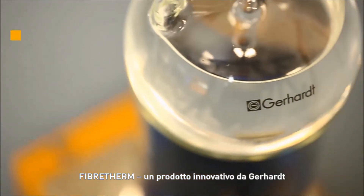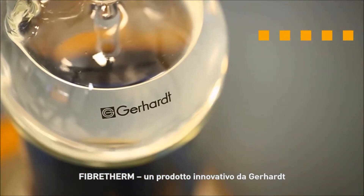Fiber-Therm — an innovative product from Gerhardt. Please visit our website to find out more.